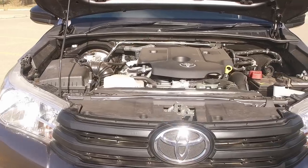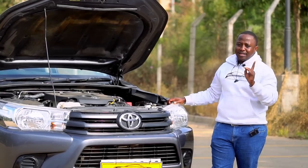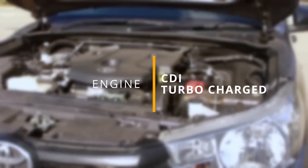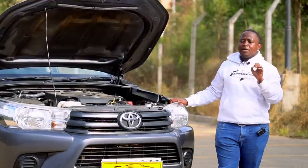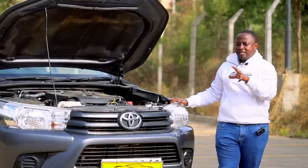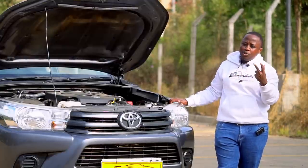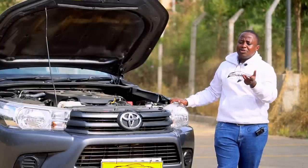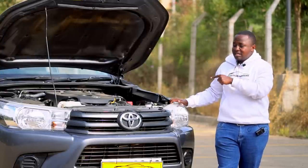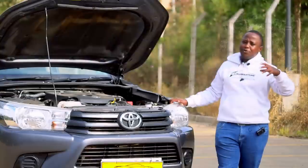Under the hood of this particular one is a 2.4-litre — 2,400cc — 2GD-FTV engine. It's a four-cylinder common rail direct injection with a turbocharger. This engine is very fuel economical and also very powerful. It belongs to the GD family, also called the GD6. The GD6 is a family of two engines: the 1GD at 2.8 litres, available on the Executive and Adventure, and the 2GD at 2.4 litres, available here and on vehicles like the Fortuner.